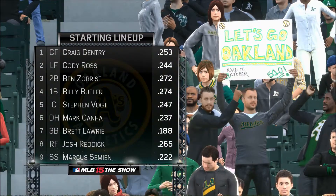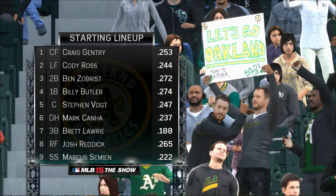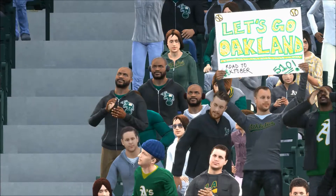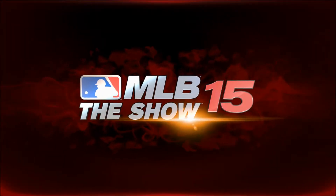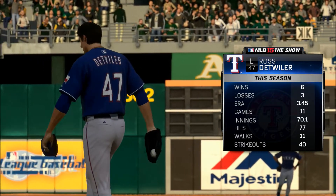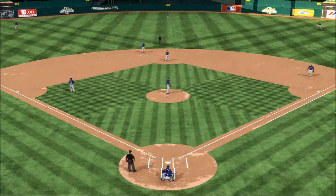There you see the starting lineup for Oakland now. They'll match up against the sixth overall pick from the 2007 draft, the 6-foot-5-inch left-hander Ross Detweiler.